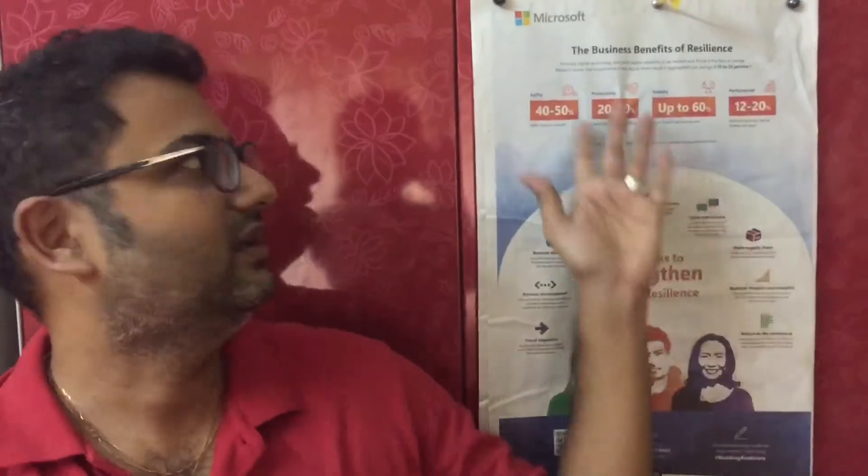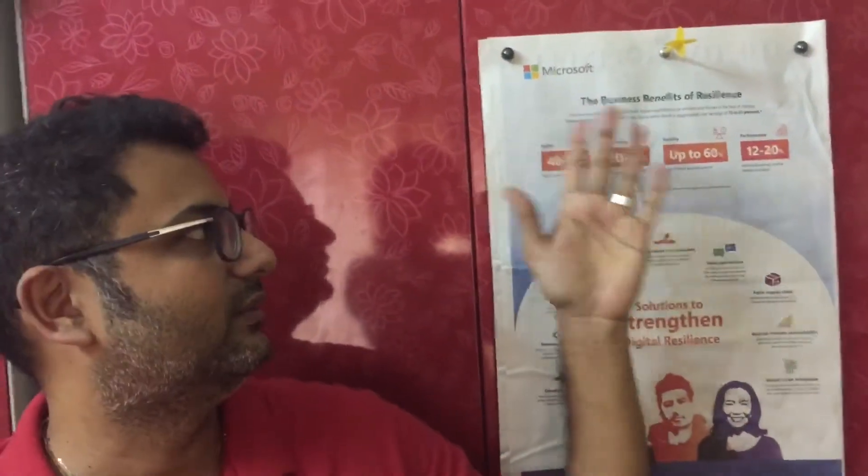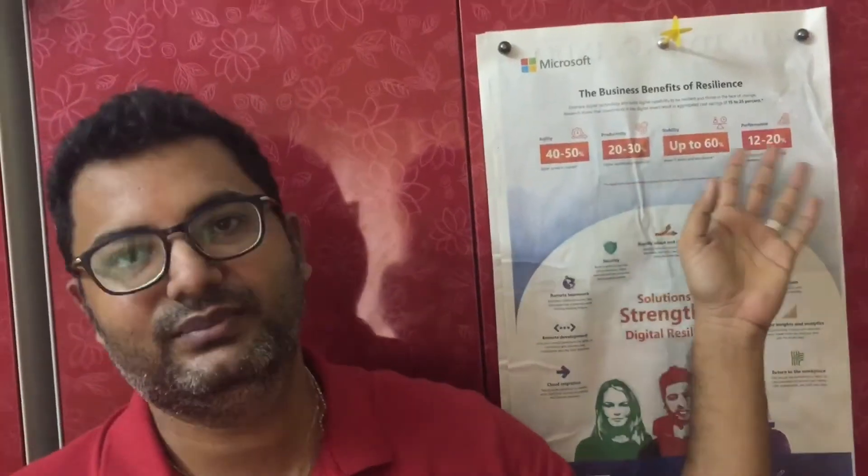Now we are going to move on to the next page. You can see the layouts for the next page. Here we have a logo — for example, the Microsoft logo. It covers required business benefits: agility, productivity, stability, performance, etc.